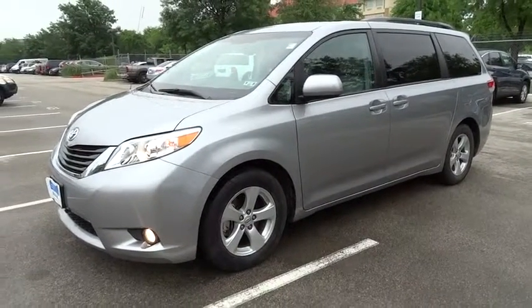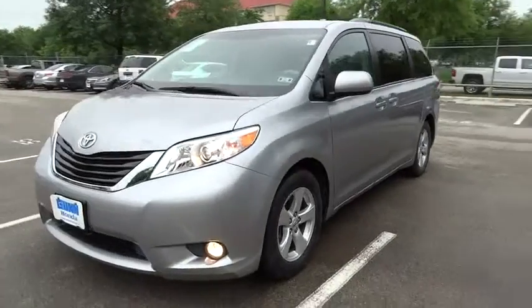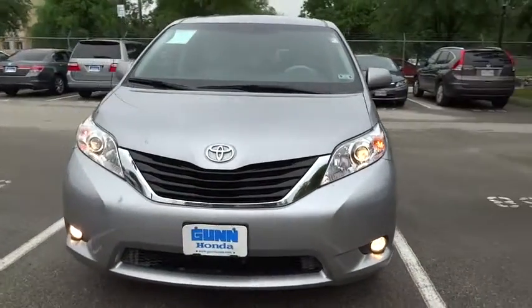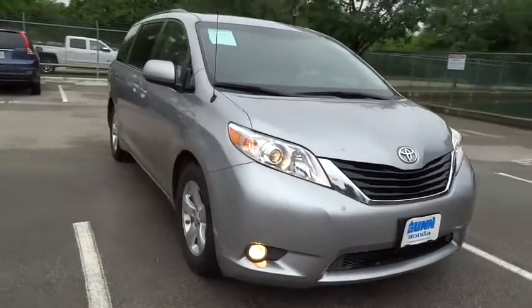2012 Siena. Siena offers excellent overall quality and long-term dependability, making it a hassle-free vehicle to drive day in and day out, while contributing to peace of mind on long road trips.